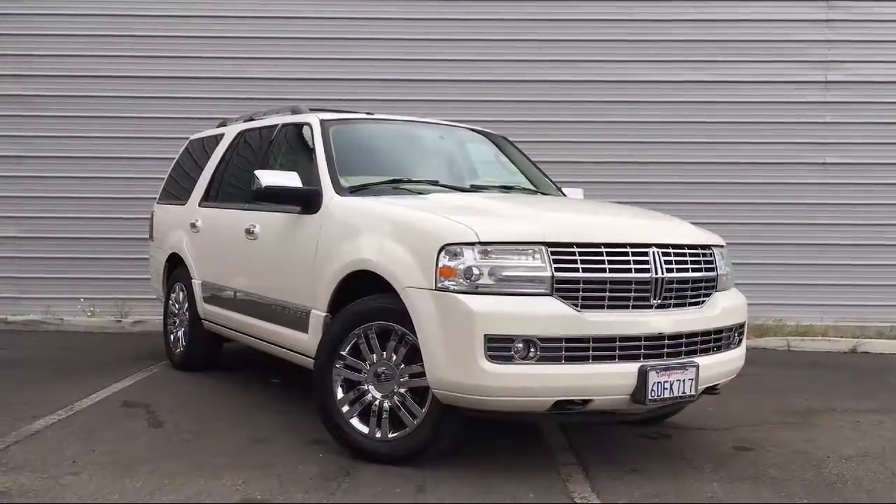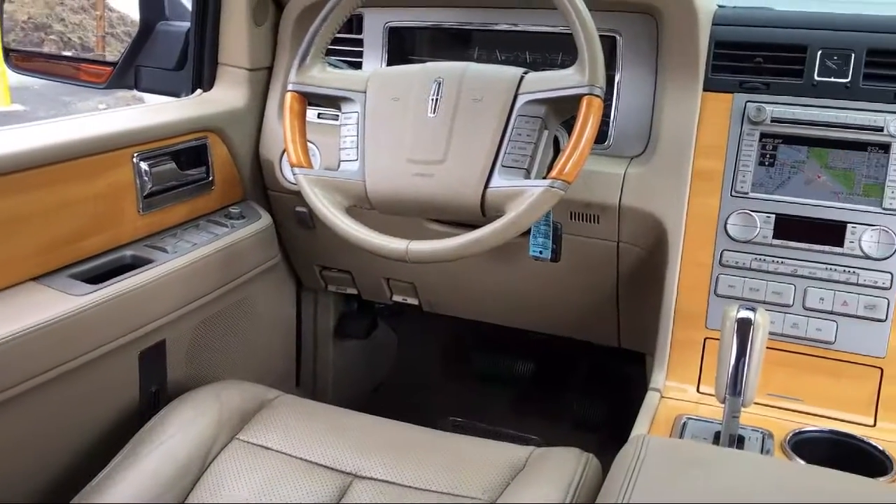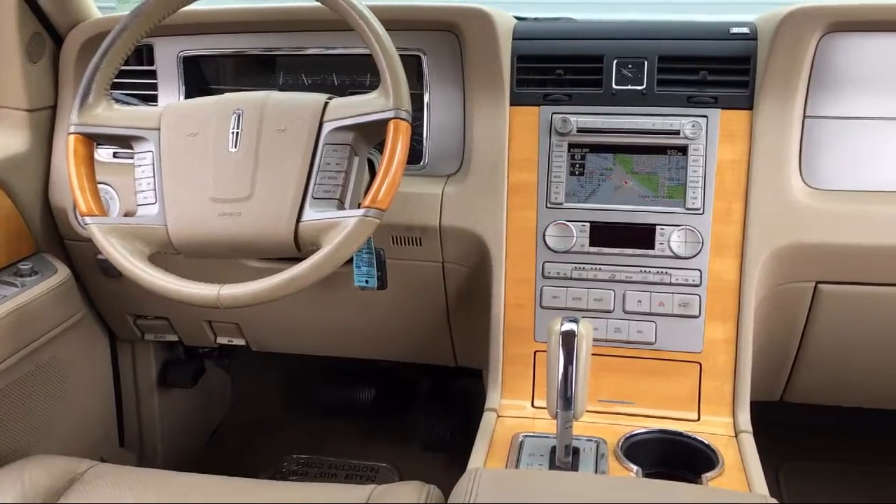It also features a tire pressure monitoring system, parking sensors, Sirius satellite radio, electronic stability control, and much more.